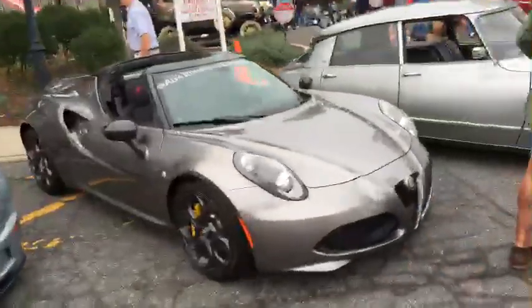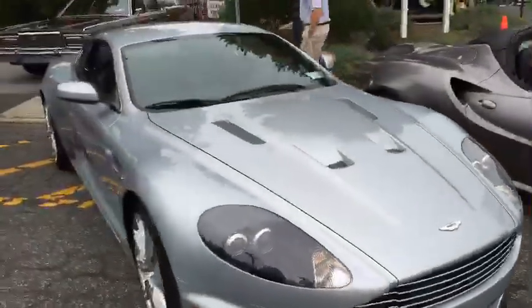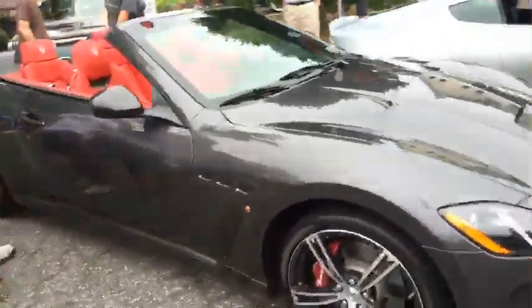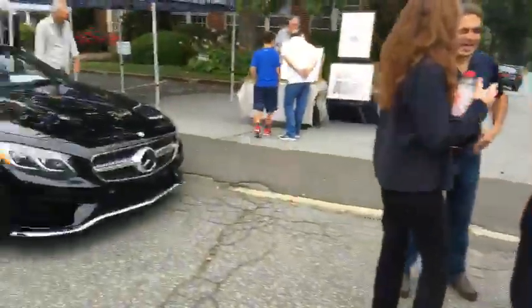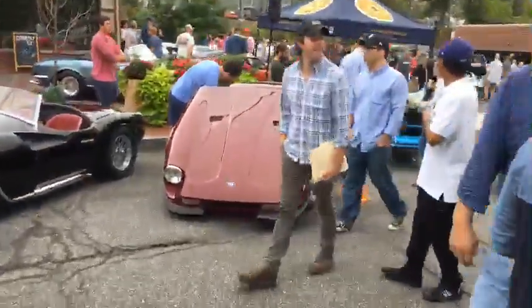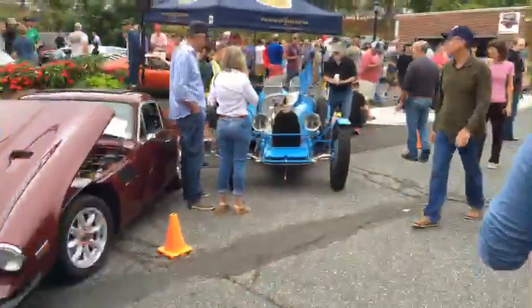Here we have the Alfa Romeo 4C Spyder, a DBS V12 Aston Martin which only comes in stick. We just reviewed a Maserati Gran Turismo yesterday that you'll see on the channel soon. And here you have a TBR — an old Bugatti.